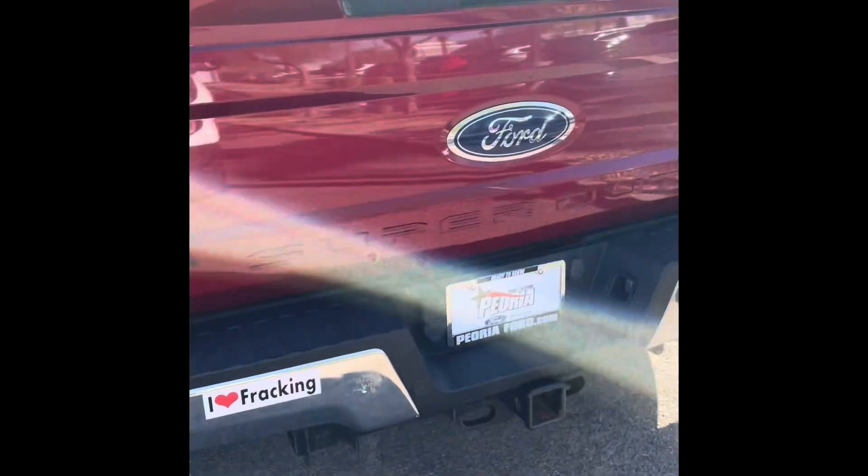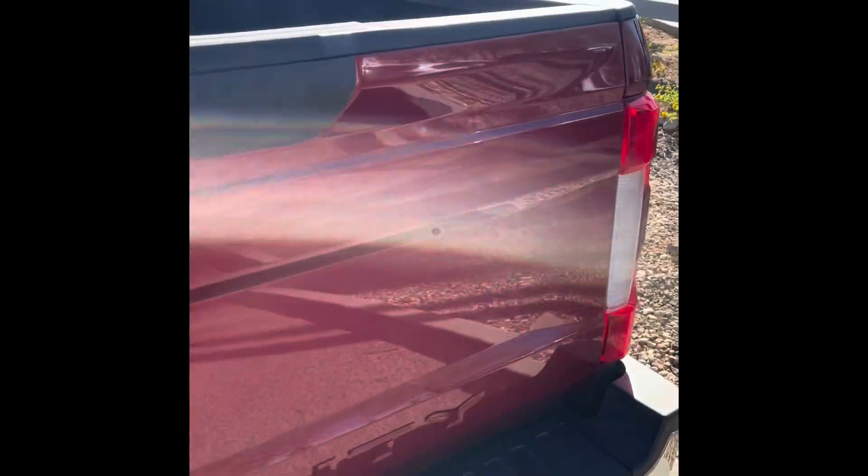For a 2017, it also has very low mileage — only 11,000 miles. Isn't that crazy for a Super Duty, especially a dually, when you'd think they'd be using it for heavy cargo and stuff like that?